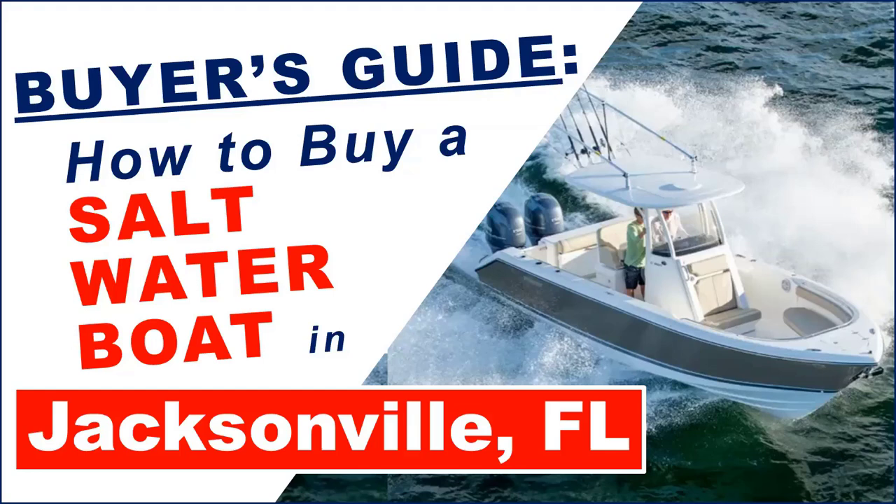Welcome to the Boat Buyers Guide video series. Today we're going to talk about how to buy a saltwater boat in the Jacksonville, Florida market. We're excited to have our guest expert today — Brad is with Yamaha Marine Center, has a decade of experience in the boating world, and is a great resource. Brad, thanks for joining us.